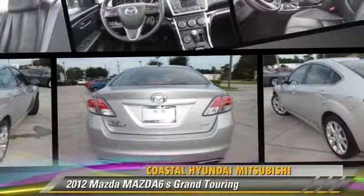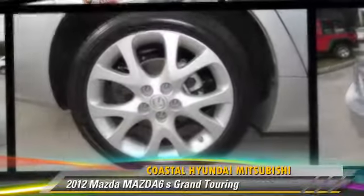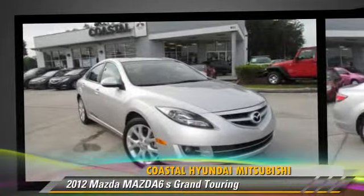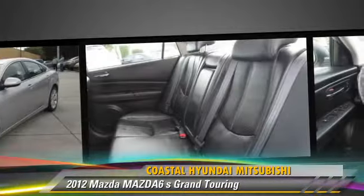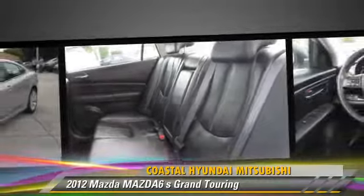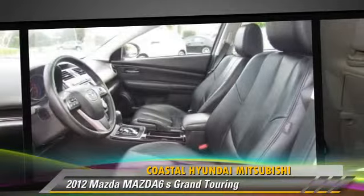The 2012 Mazda 6S Grand Touring, powered by a 3.7-liter V6 engine with an automatic transmission. This vehicle, with fewer than 15,000 miles on the odometer, gets up to 27 miles per gallon.